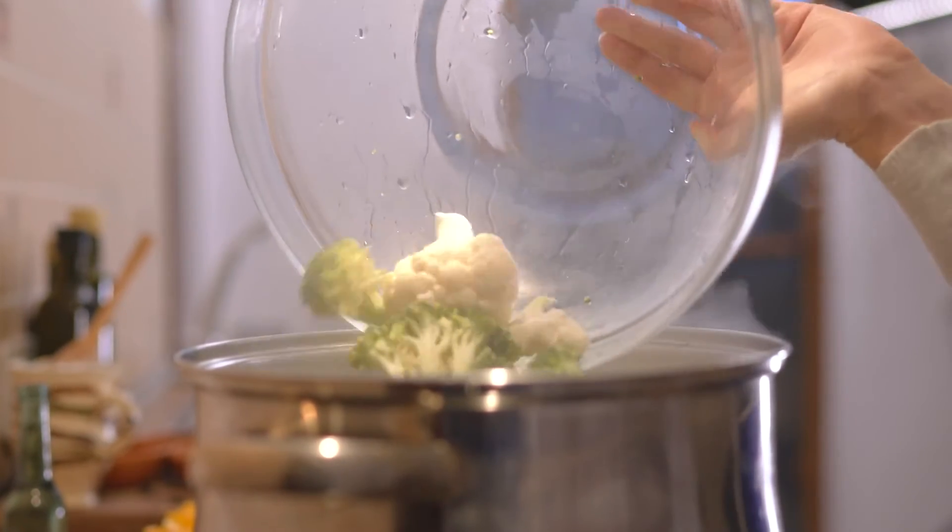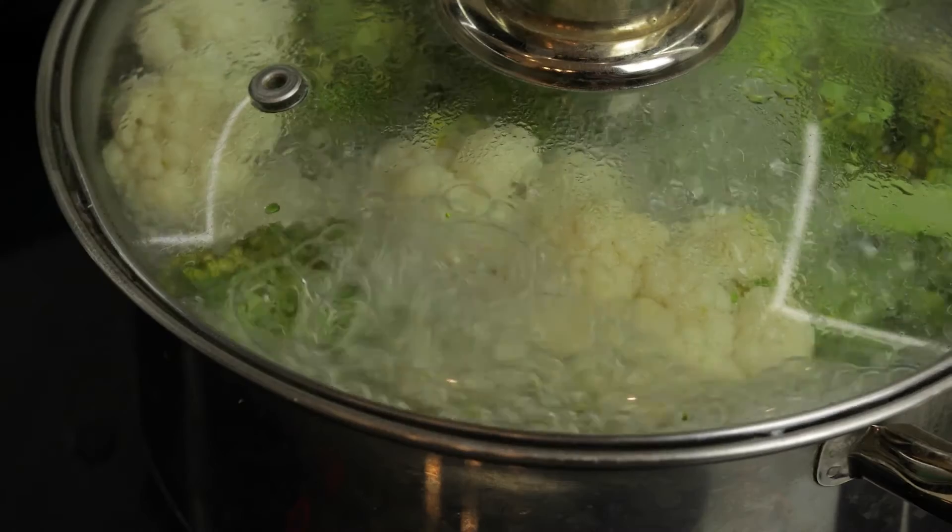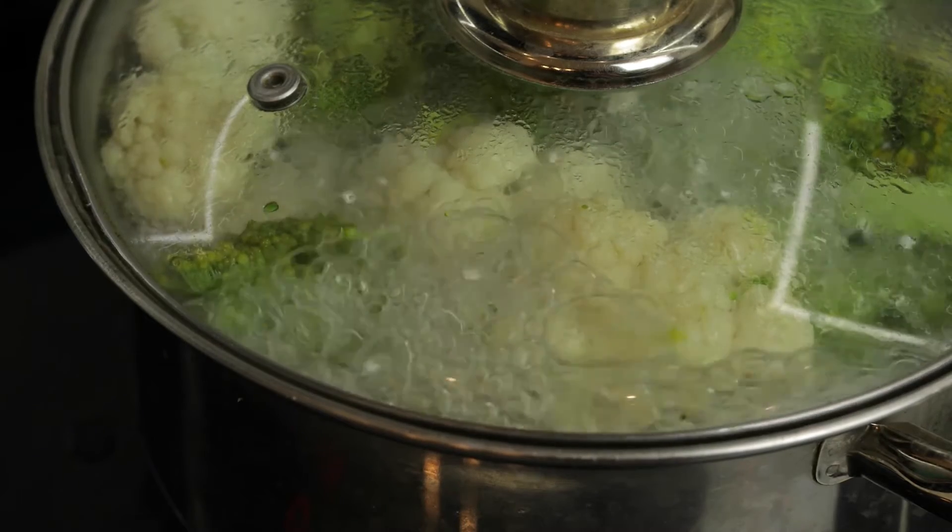The most common recommendation is to steam your cruciferous vegetables for anywhere from 90 seconds to five minutes at the most.